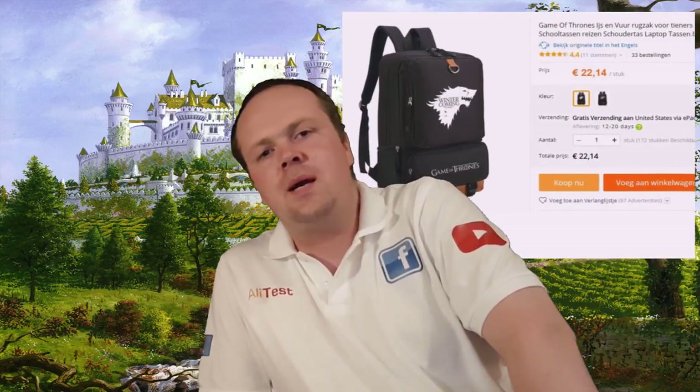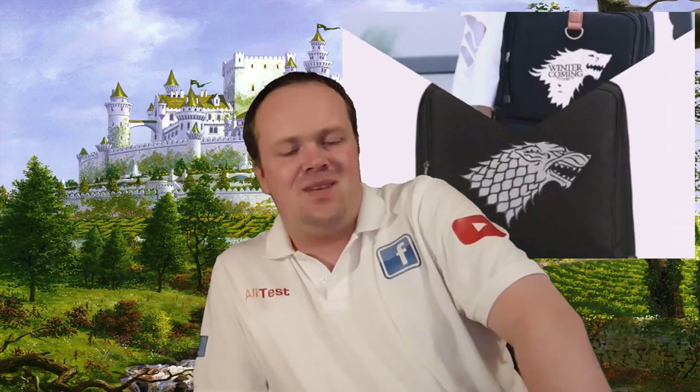This awesome looking backpack brings us to number 2. This backpack you can get in 2 different designs. It seems to be very good quality and it's big enough to fit a laptop, books, and everything inside, as the size is 45x25x18cm. For just 22€, you can have this on your shoulder.